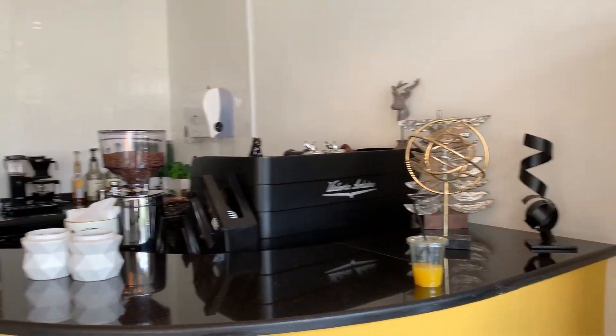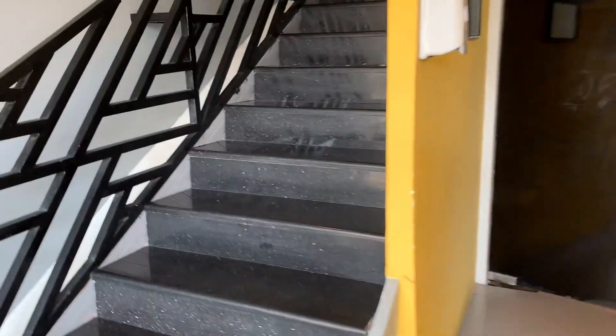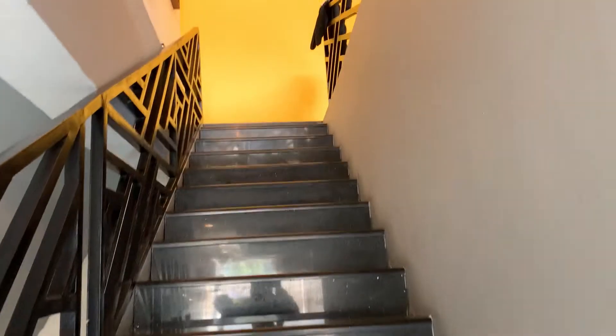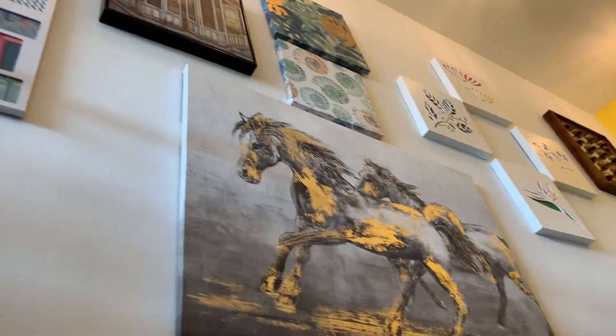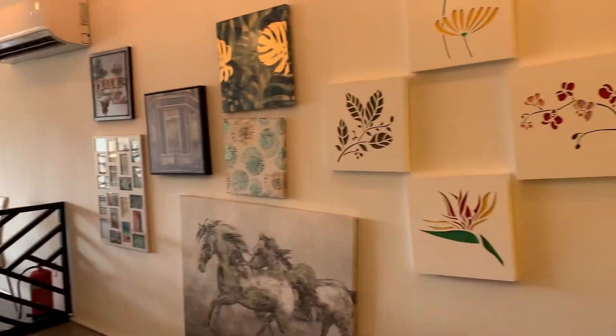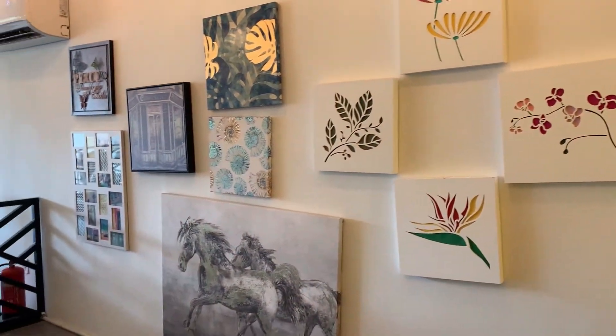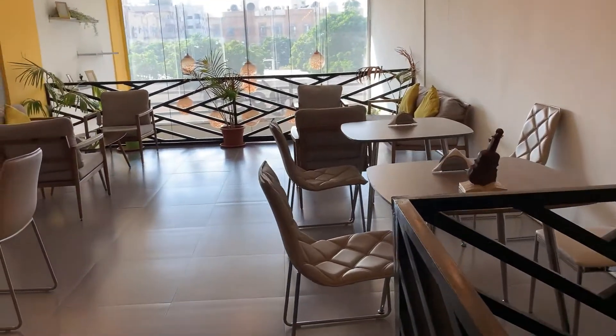Let's check out their interior first. As you can see, they had a beautiful, calm and serene interior. They have a portion upstairs as well. I just love their paintings. They have managed to keep the place very interesting and engaging for customers by putting up small and beautiful centerpieces on the tables.